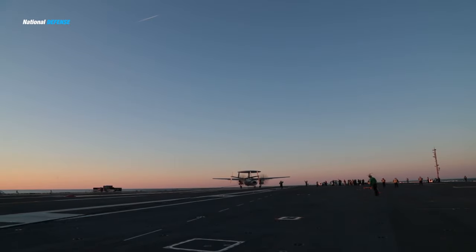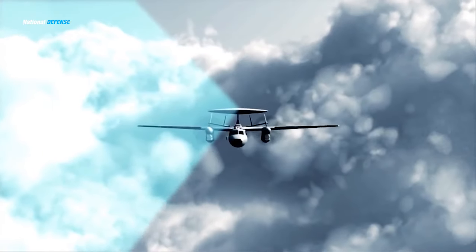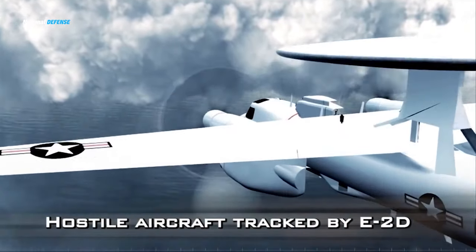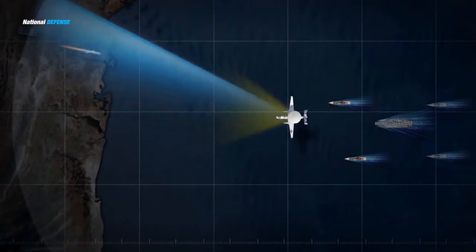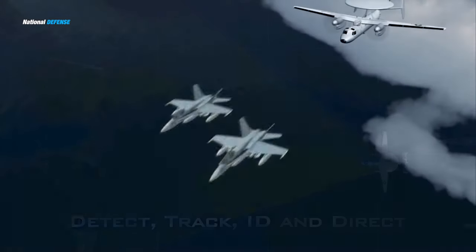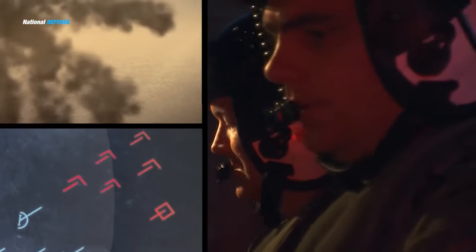Still in service after 60 years, the Grumman E-2 Hawkeye is an all-weather carrier-capable tactical airborne early warning aircraft. Called AEW, airborne early warning is an airborne radar system designed to detect aircraft, ships, vehicles, missiles, and other incoming projectiles at long ranges, and perform command and control of the battle space in an air engagement by directing fighter and attack aircraft strikes. The Grumman E-2 Hawkeye is also used to carry out surveillance including over ground targets, and frequently performs battle management command and control.